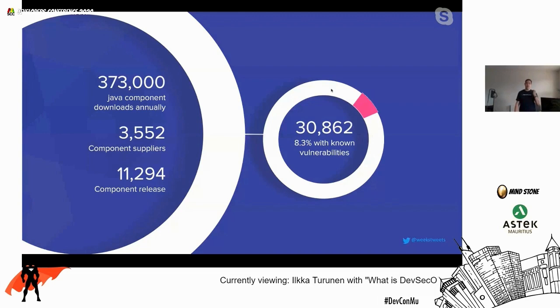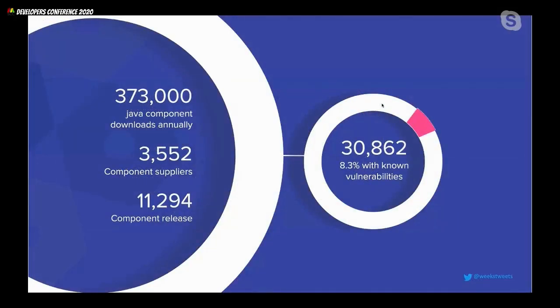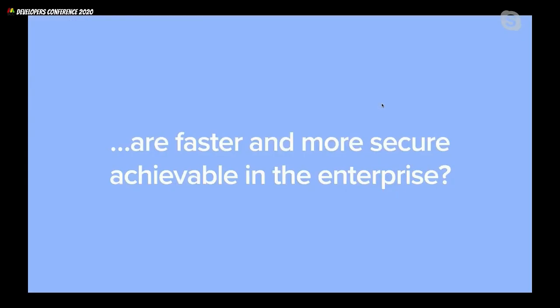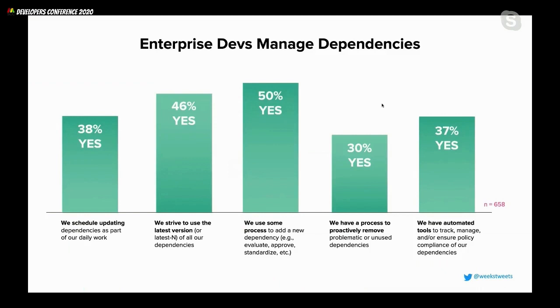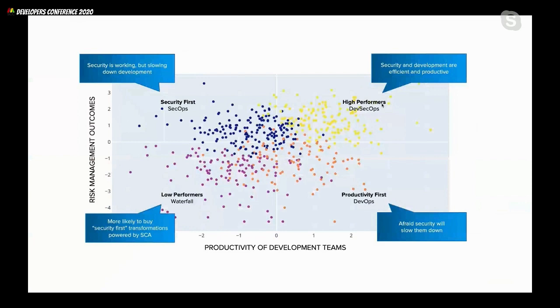The average Java developer nowadays consumes almost 300,000 open source components a year, and about 10% of those have some sort of security vulnerability. So can we marry security and speed? That's what DevSecOps is all about. When we look at the wider market survey, we put organizations into four groups: security-first organizations that prioritize security strictly; productivity-first organizations that prioritize speed without security; traditional waterfall organizations that do neither; and in the top-right corner, high-performing organizations that have automation, focus on time to market, and introduce security in between.